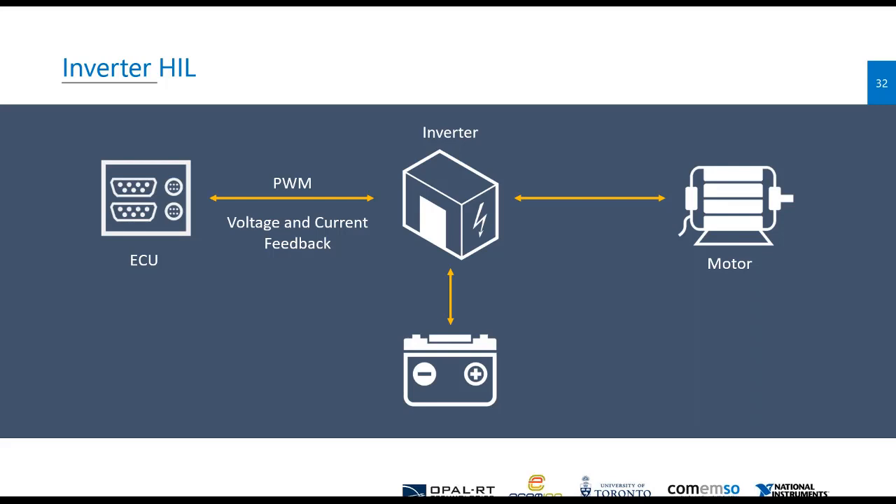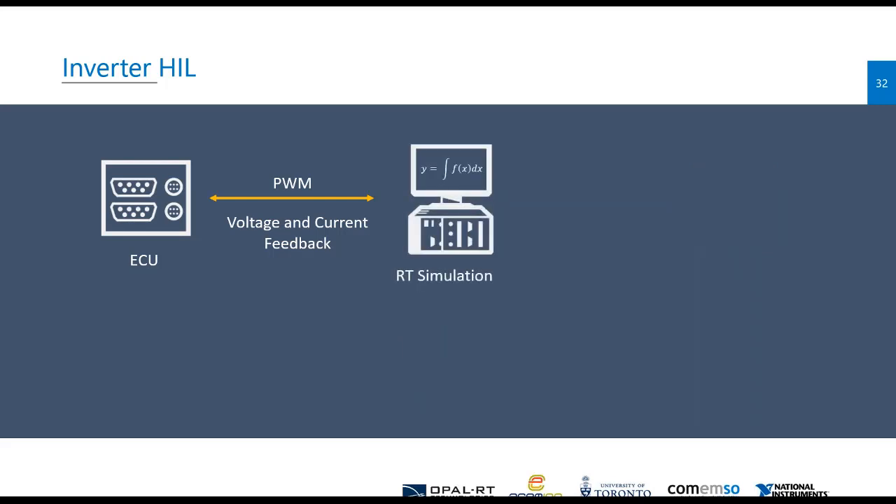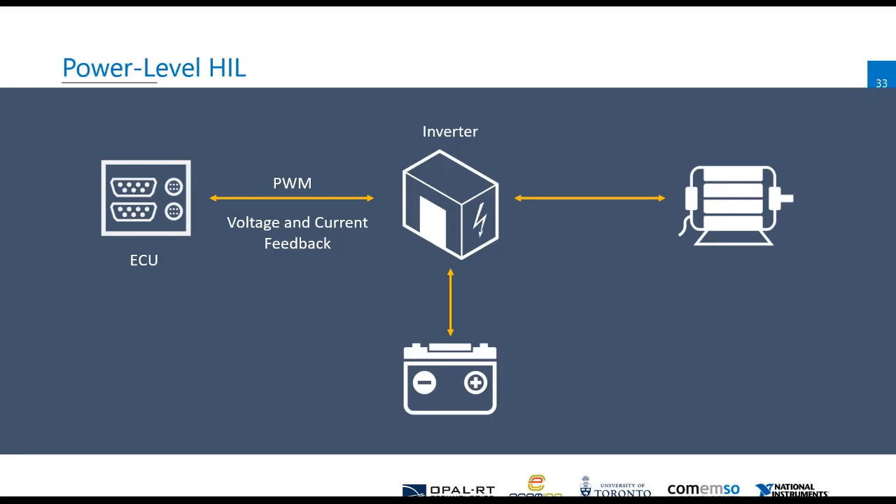In typical traditional hardware-in-the-loop, we would take that inverter, motor, and battery and replace them with a real-time simulation of those things and fool the ECU into thinking that it's communicating with the real physical hardware. Obviously, very frequently, the ECU and the inverter are actually packaged in the same piece of hardware.